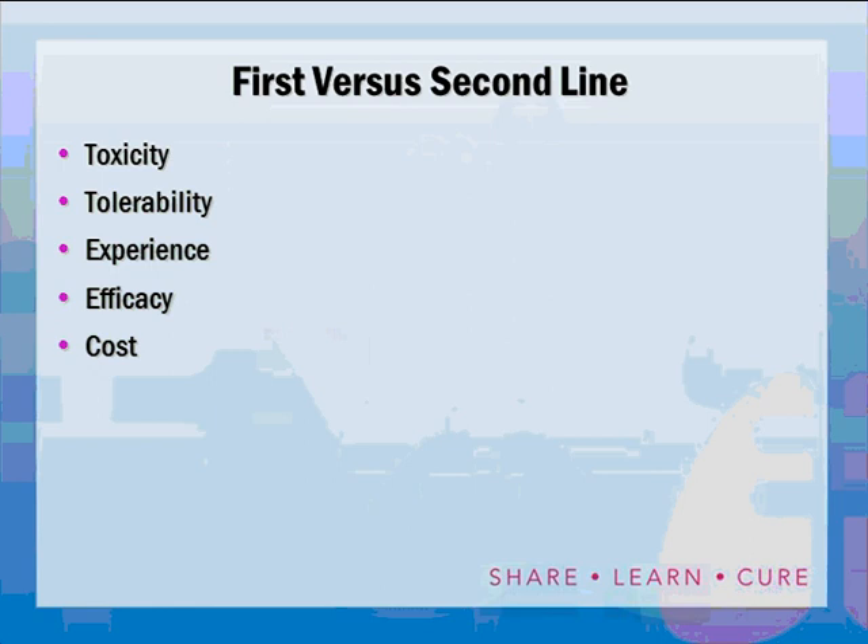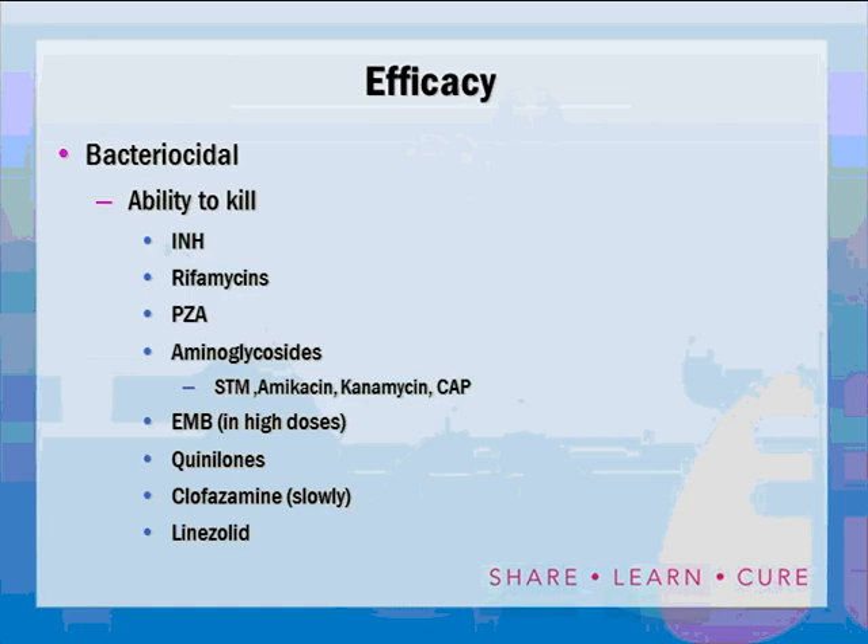What is the difference between first-line and second-line drugs? First-line drugs are less toxic, they are better tolerated by patients, we have a lot more experience with their use, they are more efficacious, and as a general rule they also cost less than the second-line drugs.